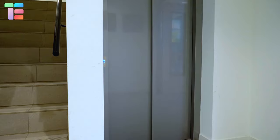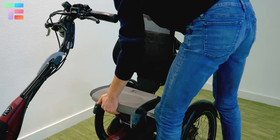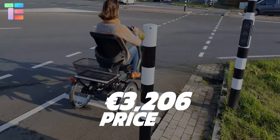It features a durable luggage tray with quick-release straps, a parking brake lock, and more to ensure convenient shopping without worrying about the tricycle. The approximate price of Easy Rider is 3,206 euros.